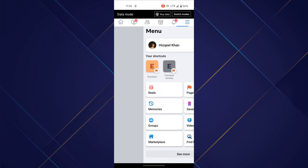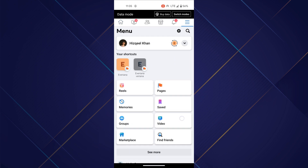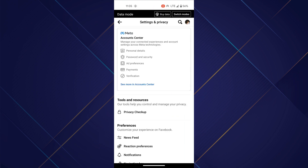Now, tap on the hamburger menu at the top right corner of your screen, tap on the settings icon, and then access the Meta Account Center.